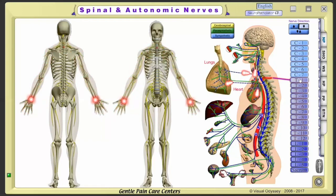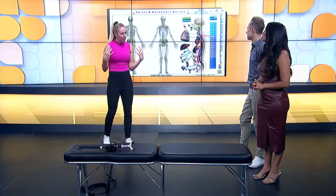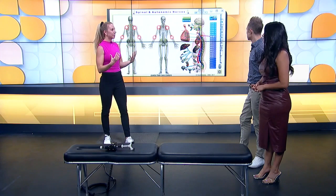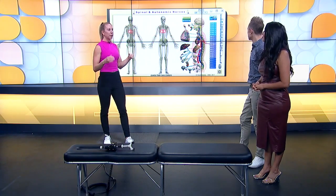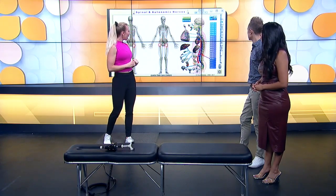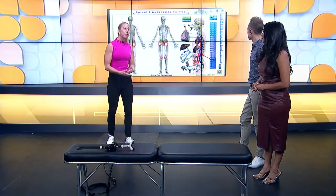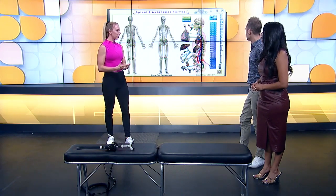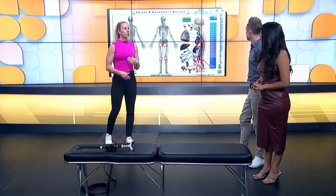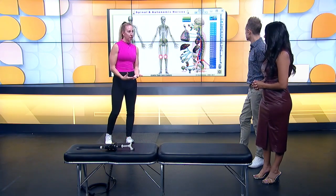As we go down the spine to the upper back area, a lot of us develop that hump from sitting at a desk all day — adjusting that area can help with that significantly, and these nerves also go to the heart and lungs for deeper breaths. Moving further down to the low back, these nerves go to your digestive system, so adjusting this area can help with low back pain as well as digestive issues like diarrhea, constipation, and IBS. At the very bottom of the spine, the nerves go to the reproductive organs, bladder, and down the legs — so adjusting the spine not only relieves pain but also gets the body functioning better.